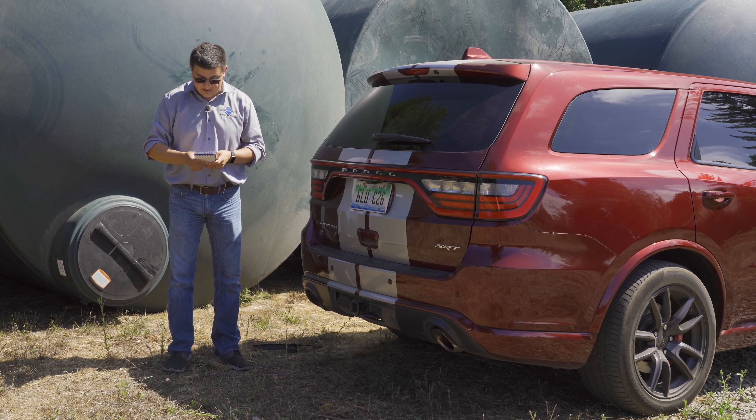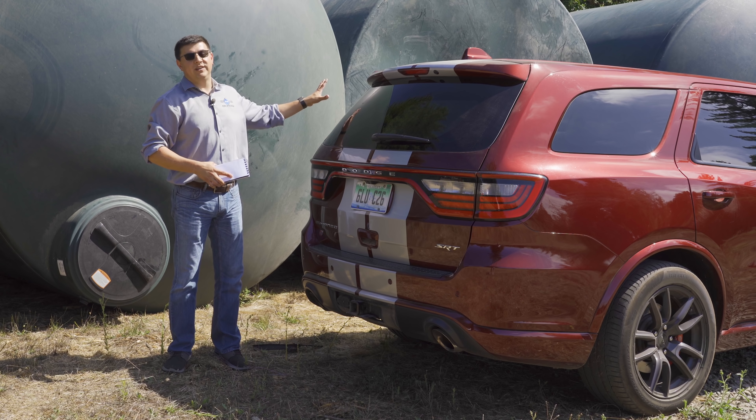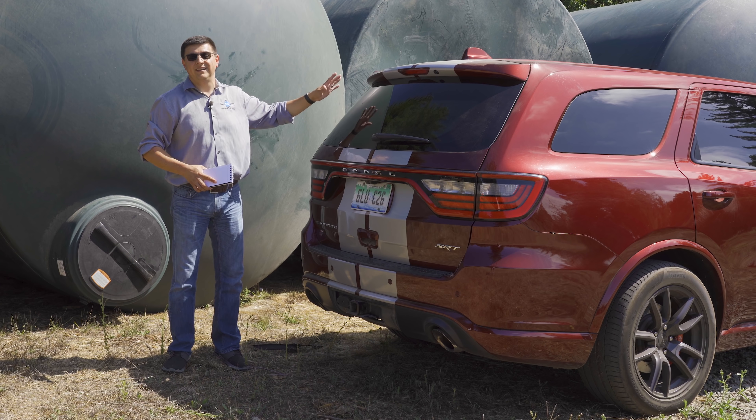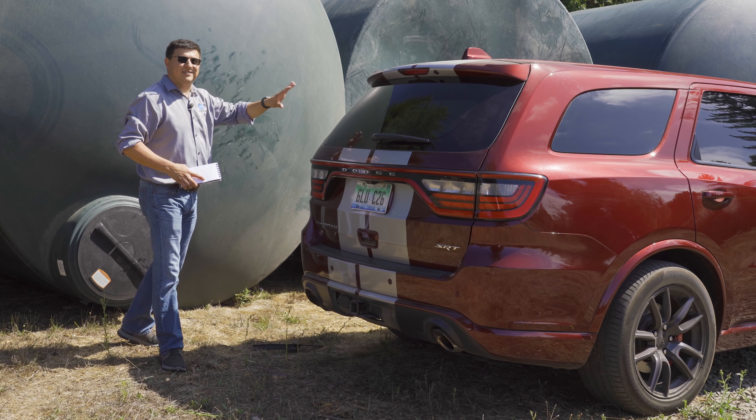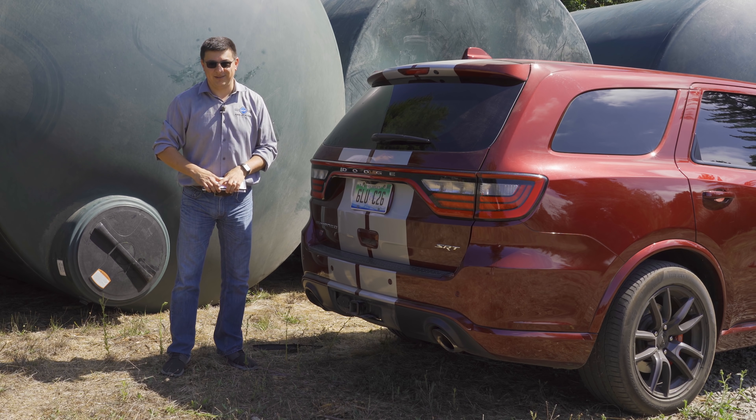Obviously, fuel economy was pretty atrocious. This particular one is rated for 15 MPG combined. When towing these larger loads, the overall weight of the two tanks and the trailer was right around 6,500 pounds or so, and our fuel economy was right around 9 MPG.